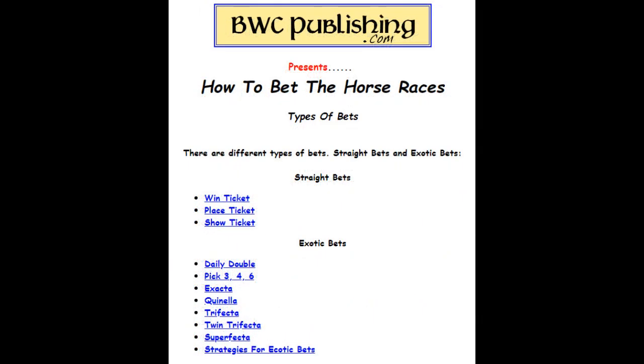There are a lot of different types of bets: straight bets and exotic bets. On your straight bets, you've got win, place, and show — that's first, second, third. On your exotic bets: daily doubles, pick three, pick four, pick six, exactas, quinellas, trifectas, twin trifectas, superfecta — and we'll show you how these work.